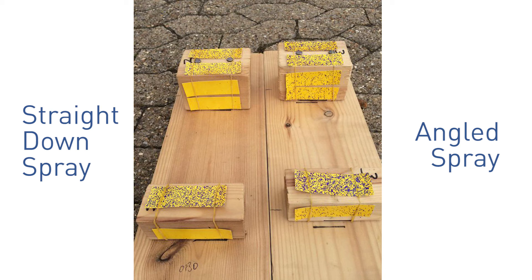Angled sprays ensure you hit the front, the top, and the back side, ensuring good coverage and good weed kill with pre-emerge herbicides.